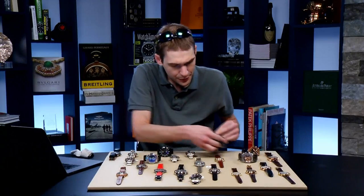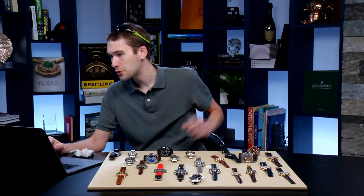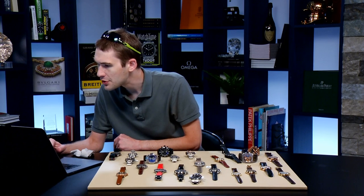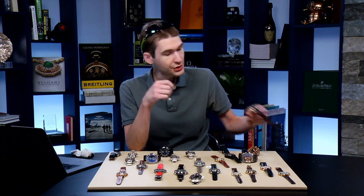Watch Doctor says the chronograph is the most useful complication. Freddie Turner says a JLC alarm is always worth picking up for pure enjoyment — I agree. Even when it's not a dual time, a Memovox is the ultimate travel watch: set it to local time and use the alarm to remember where you need to be.